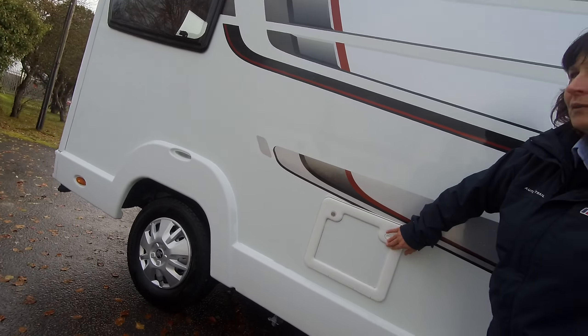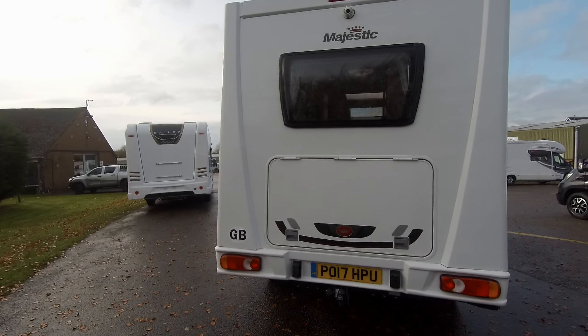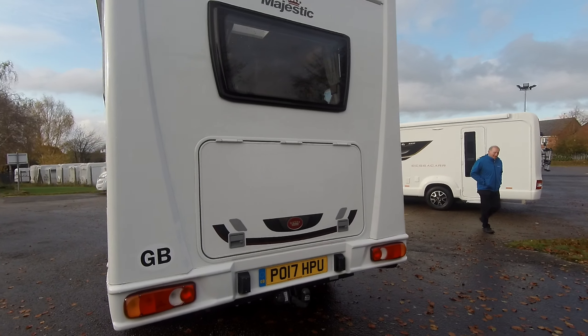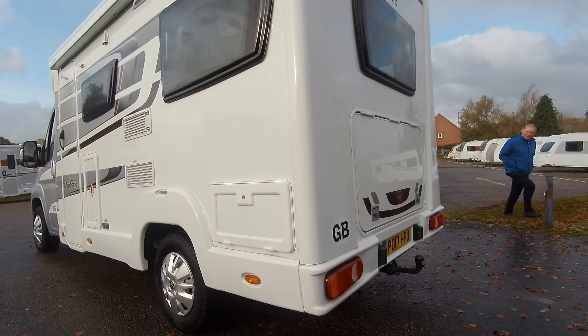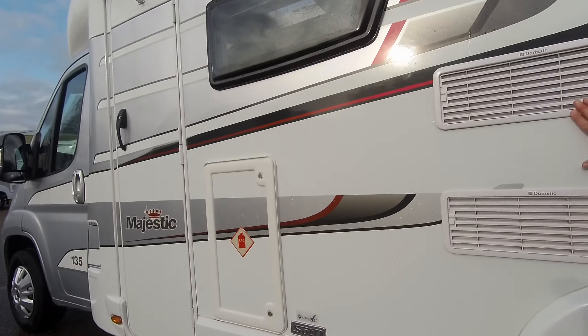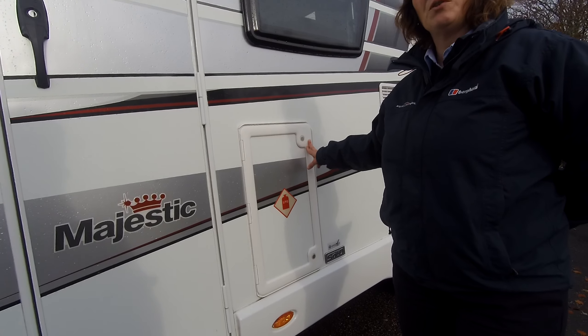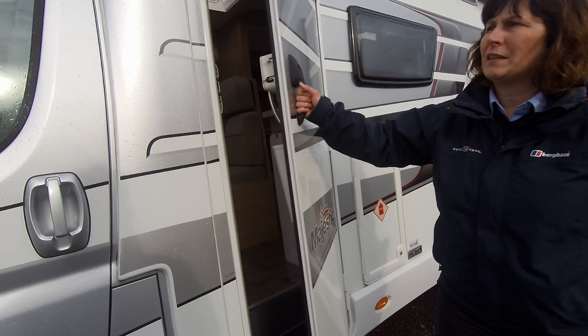To the rear of the vehicle it's got a tow bar fitted with electrics and a reversing camera. You'll notice the door to the back that opens straight into the back of the motorhome, so easy storage. The box here is a battery box and where we connect the mains, fridge vents, and the gas storage. You can fit two 7kg cylinders in there or two 6kg.